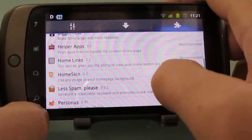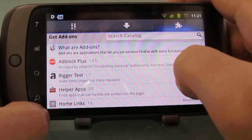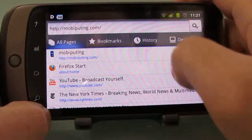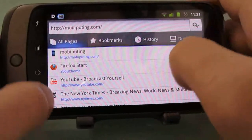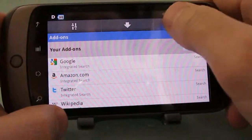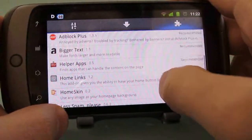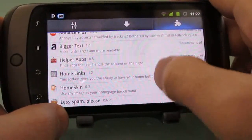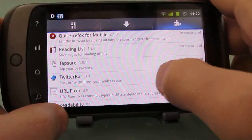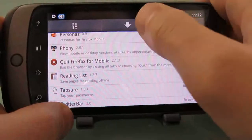For instance, there's Bigger Text for making fonts larger, AdBlock Plus for blocking advertisements, search shortcuts for Google, Amazon, Wikipedia and so forth. Add-ons that enhance the functionality of the browser include a Reading List for saving pages to read offline, and a Twitter bar to update Twitter from your address bar, and so forth.